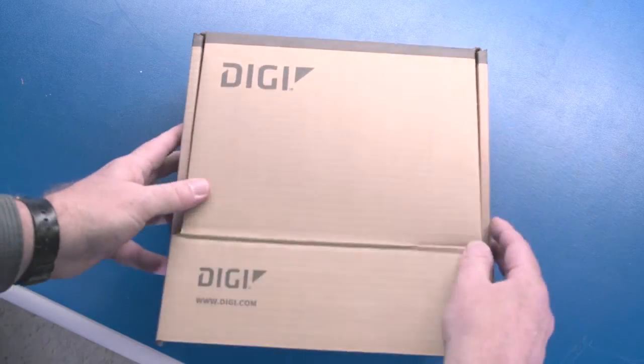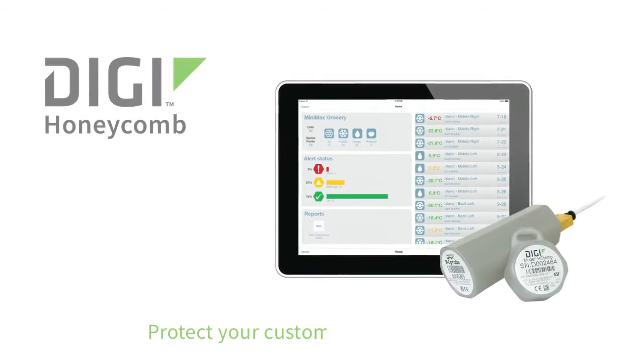See for yourself — implement Digi Honeycomb. Protect your customers and your brand. Feel free to contact us. My team is ready to make your food operations safe and successful.